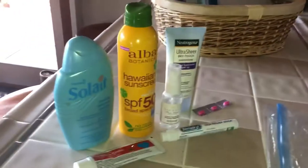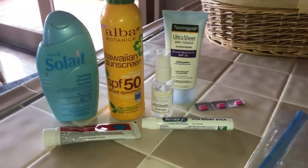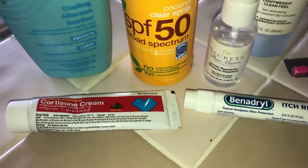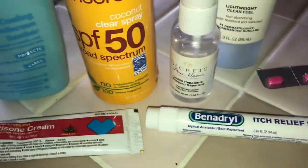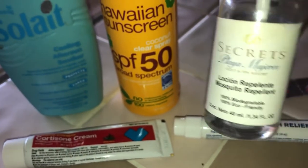For other supplies: you're going to need sunblock. You're in Sedona, Arizona — it's 104 degrees today and the sun is always out. Bring a big sun hat, sunblock, and after-sun lotion. Also bring Benadryl itch relief for bug bites, cortisone cream, and Benadryl pills for allergic reactions. We also brought insect repellent — there are flies here and it definitely repels them.